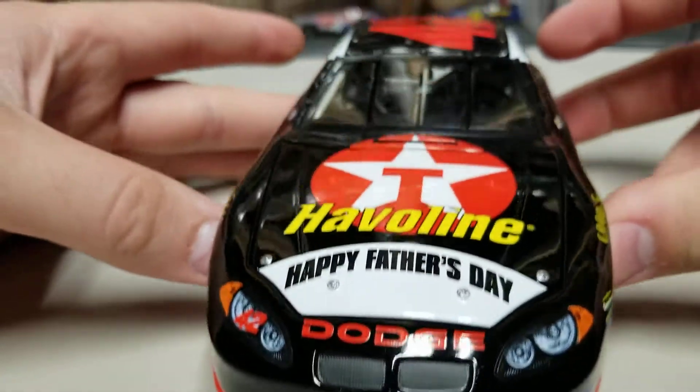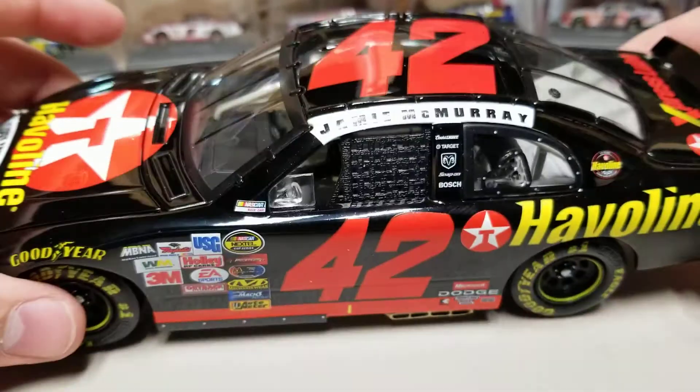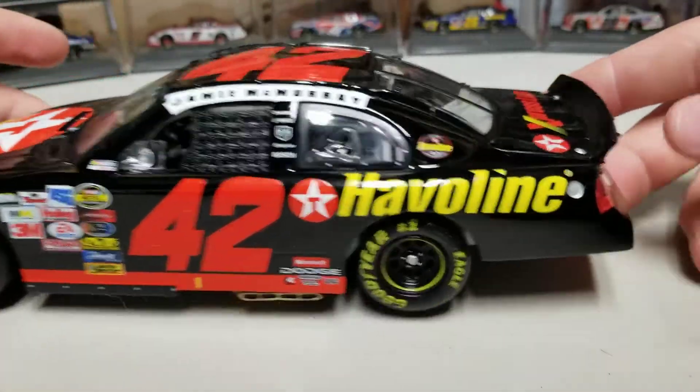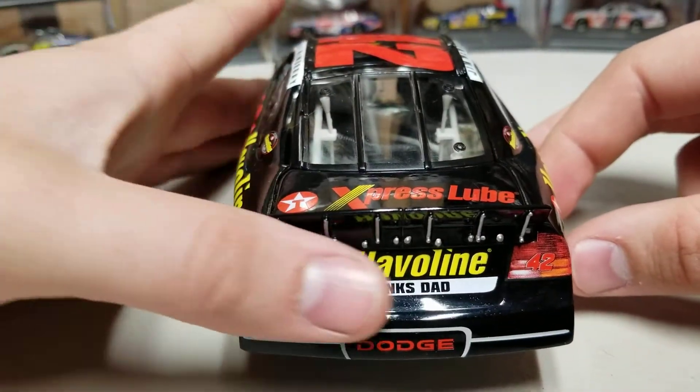The Dodge Intrepid front end here. But overall, the biggest thing that drew me to this car — look at the size of that door number. That is a tall door number, it goes all the way up and just looks really good. I like a tall door number on the car. But you've got Javelin over there, you've got it also on the back, you've got Express Lane, you've got Thanks Dad and Javelin on the back.